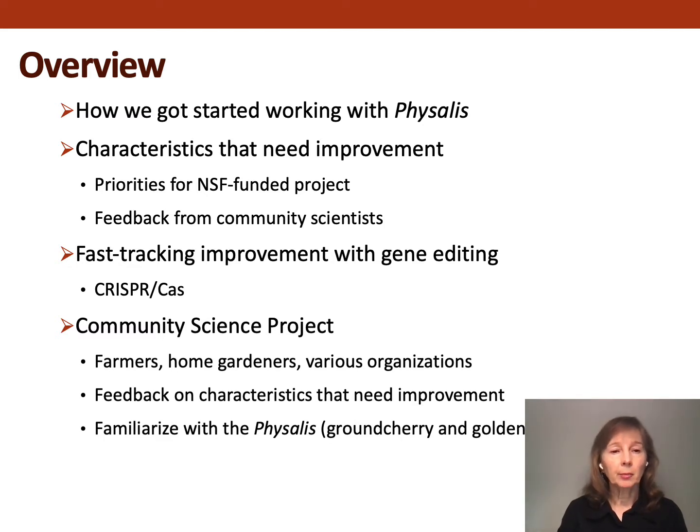These are some points I'll cover during my presentation. I'll tell you about how we got started working with the Physalis, then move on to talk about the characteristics that need improvement, driven by priorities for our NSF project and feedback from our community scientists. I'll tell you about how we're fast-tracking improvement using CRISPR-Cas, and I'll talk about our community science project engaging with farmers, home gardeners, and various organizations.